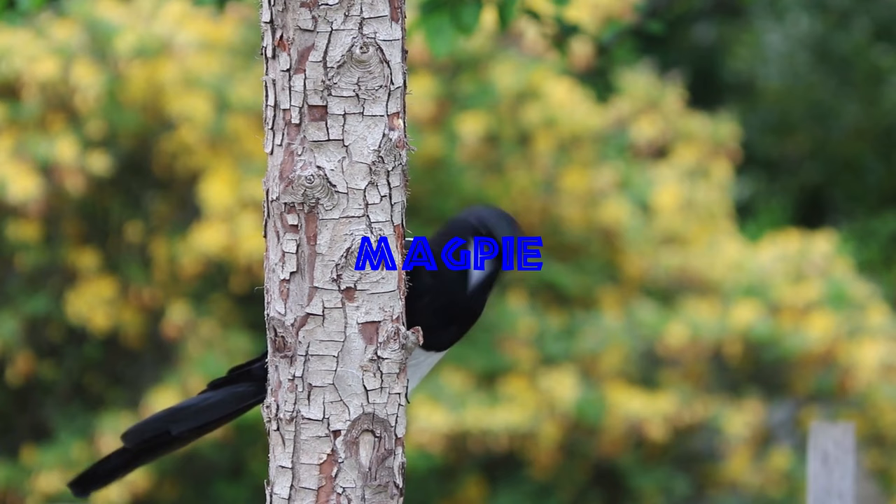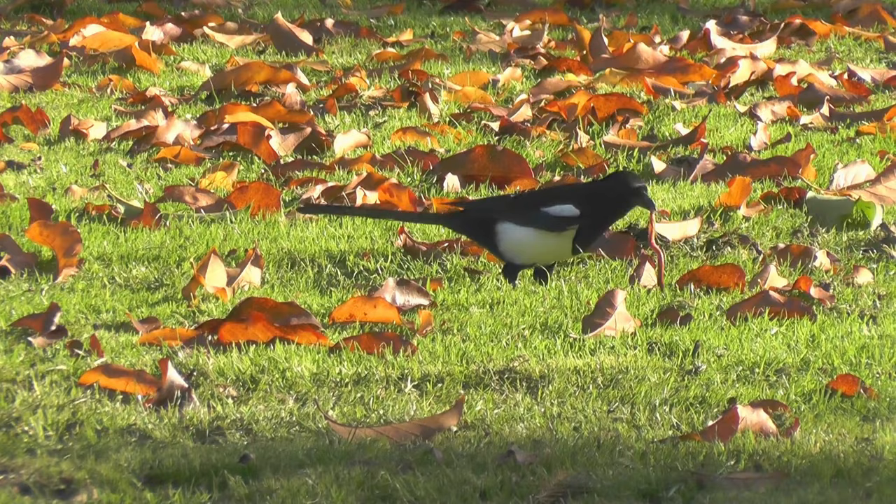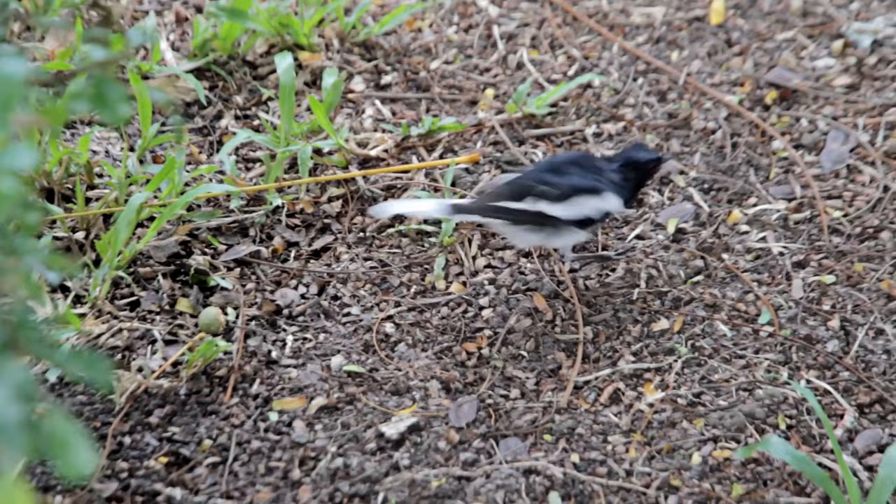Black-billed magpies add much to western landscapes, both with their flashy appearance and with their big bushel-basket nests in trees. In an earlier era, farmers and ranchers tried to exterminate this species, but to no avail. It is common today in open country and even in towns in the mountain west. The magpie's diet is omnivorous and quite varied, but it feeds on insects more consistently than most members of the crow family.